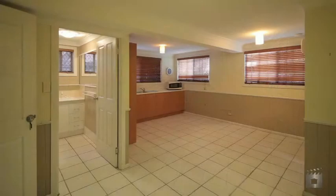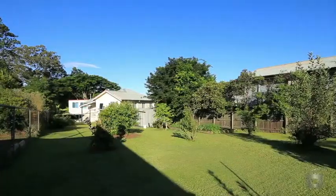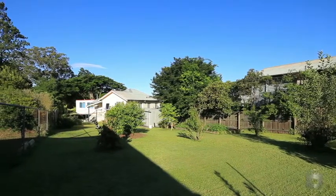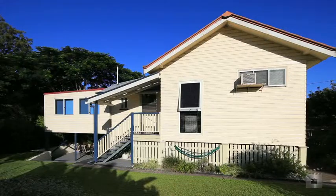Downstairs has a self-contained teenager's retreat or granny flat, complete with kitchen facilities, bathroom and adjoining laundry. Sitting on a large 1,083 square metre block in a top location close to Oxley train station and shopping village, you have the ideal family home.